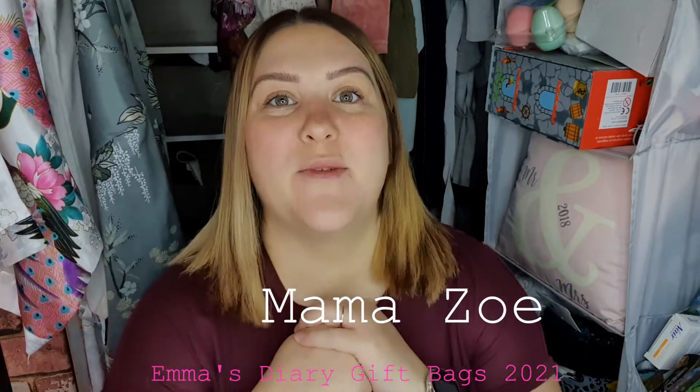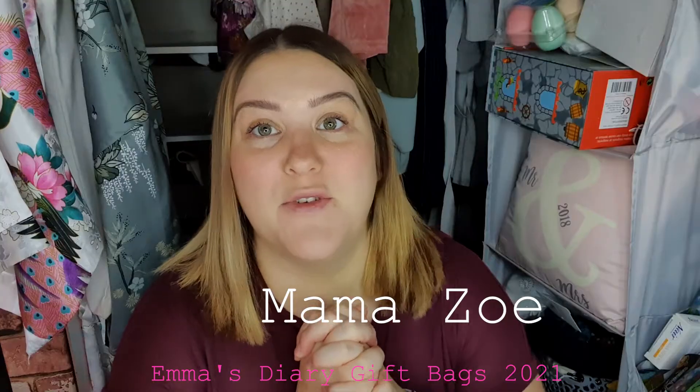Hi everyone, welcome back to my channel! My name is Zoe if you've not met me before. Today I just wanted to show you this little app on my phone called Emma's Diary — it's a pregnancy app and you get three free gift bags with it. I thought it'd be quite fun to show you what you get.